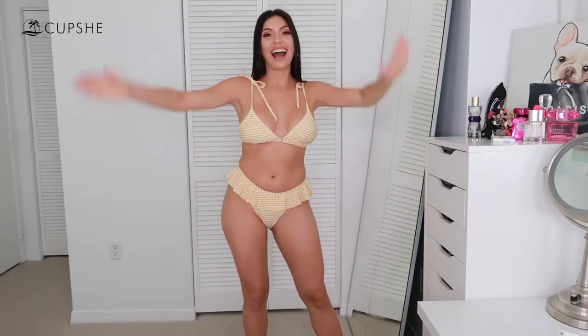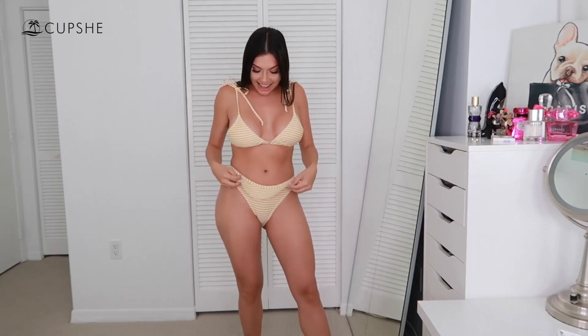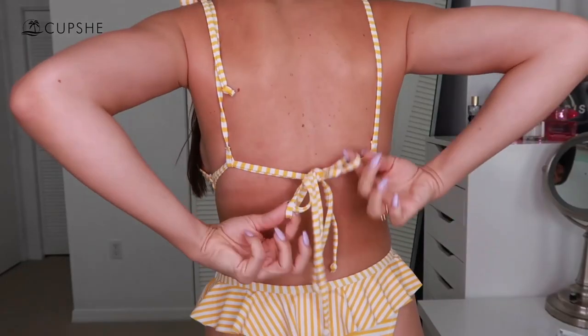This swimsuit — as you guys know I also love the color yellow, and I love the ruffles and everything. In the back it has two laces here and another lace here. This one is so freaking cute — it's very adjustable, which I absolutely love. I will definitely wear this swimsuit to go to the beach or the pool.